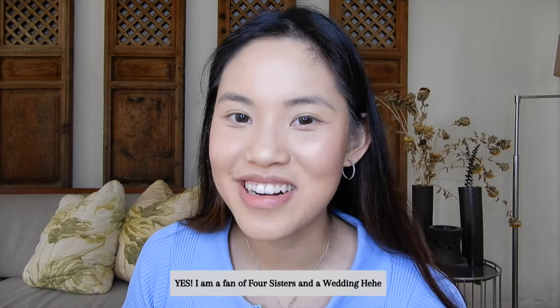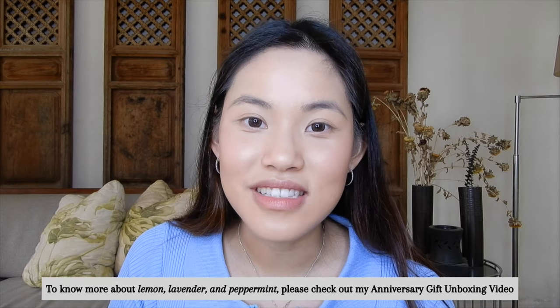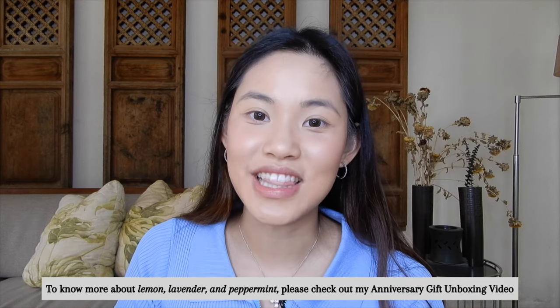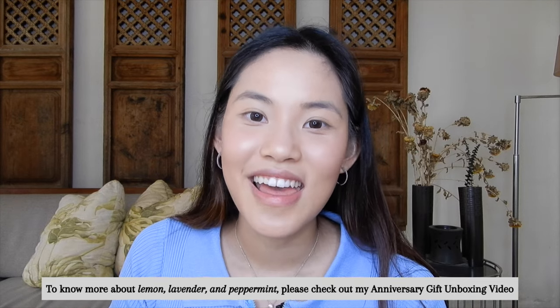Hey everyone, it's Janela and welcome back to my channel. If you're new to my channel, welcome! If you guys saw my first unboxing Young Living video, this is actually the follow-up video where I will be discussing the rest of the remaining oils and other contents of the Young Living premium starter kit box.